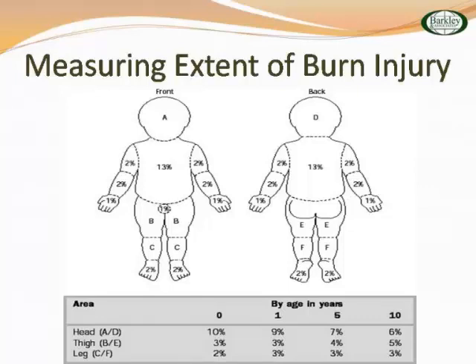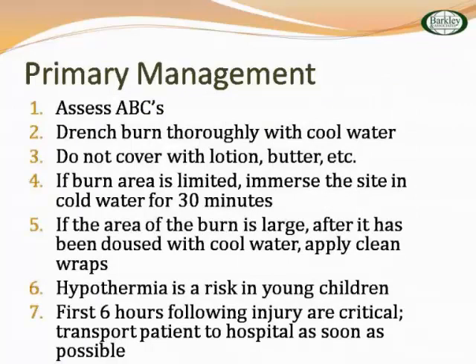You want to think about whether or not they're going to become more greatly dehydrated. When patients call you about a burn instead of going to the ER, you've got to think about all the ABCs — drench the burn with thoroughly cool water, do not cover with lotion or butter. Two weeks ago a patient put butter on his child's burn, even after multiple education sessions. If the burn area is limited, immerse the site for 30 minutes; if it's large, dust it with cool water and apply clean wraps. Hypothermia is a huge problem — the first six hours are critical, so get them to the hospital.